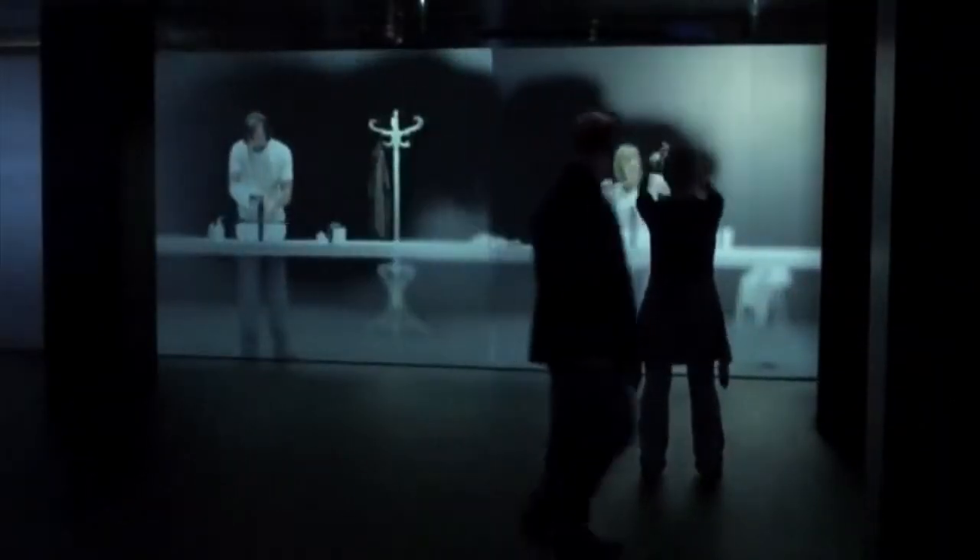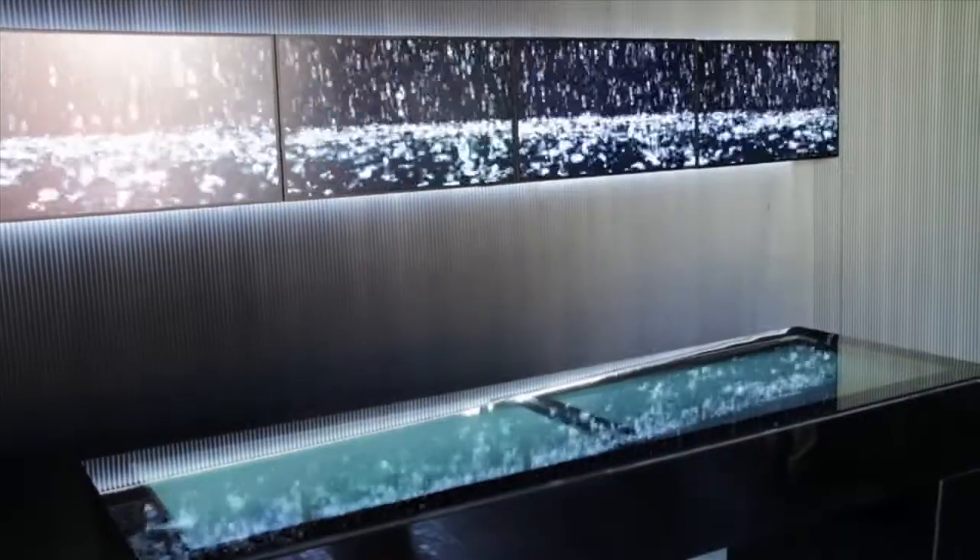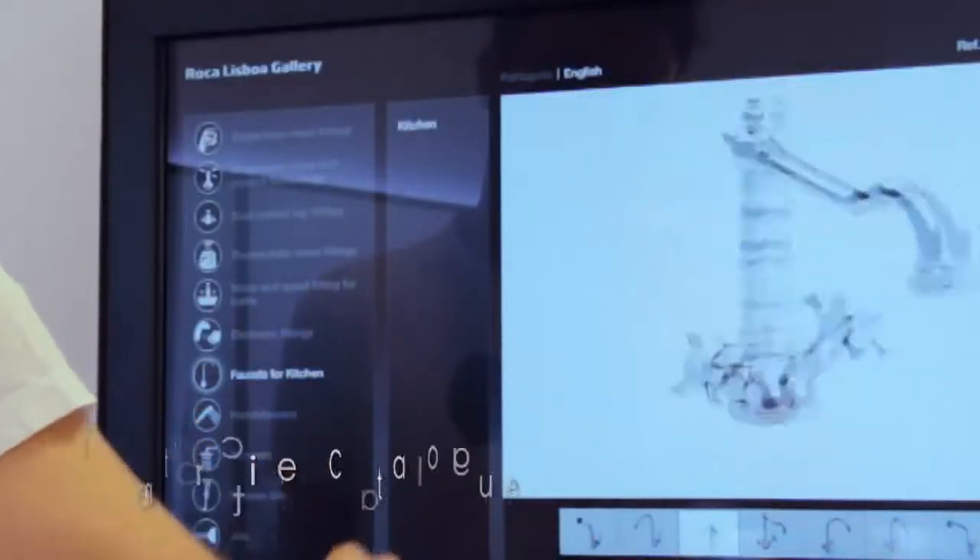Interactive projections showing modern-day bathroom rituals, installations that fully engage the visual and auditory senses, and virtual reality systems that enable Roca collections to be seen in the context of real bathrooms.